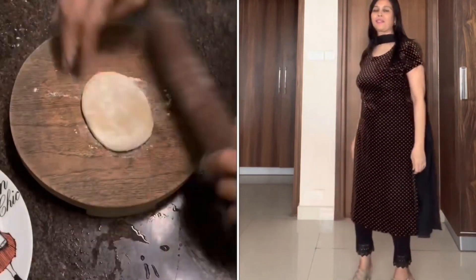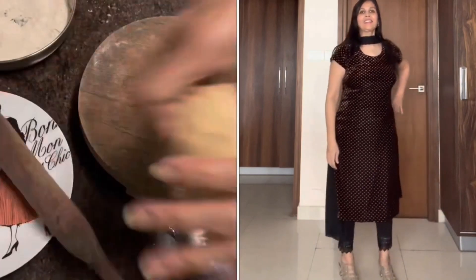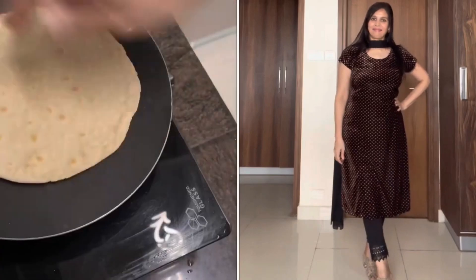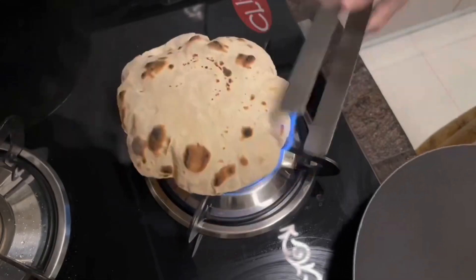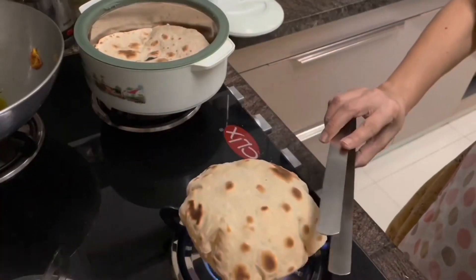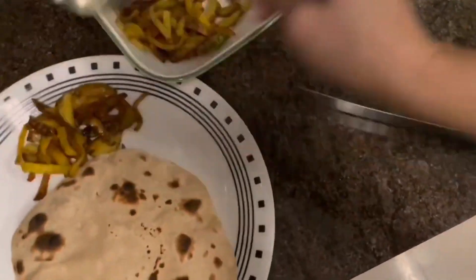After shooting this video, I just changed my dress because it was very special. We went to the kitchen and made aloo ki bujiya first, and then we made the roti. Since I didn't have breakfast in the morning, we made my brunch. We shared the aloo ki bujiya recipe with you, so I'm going to have it.